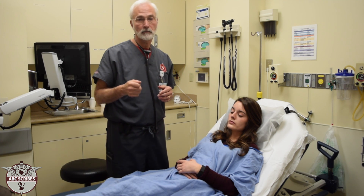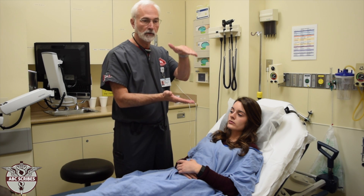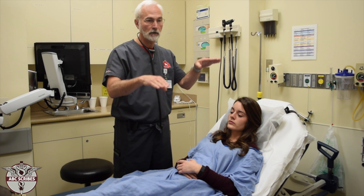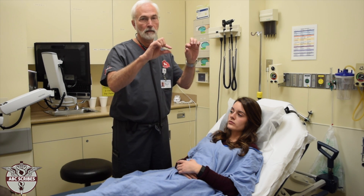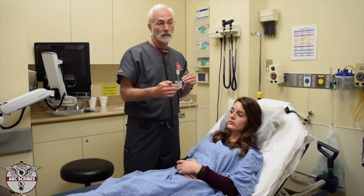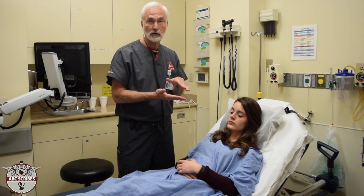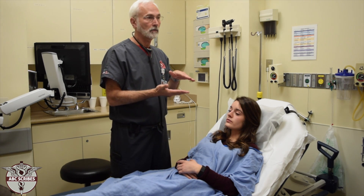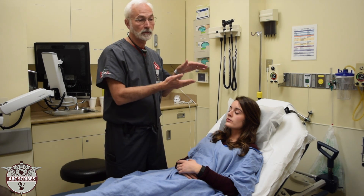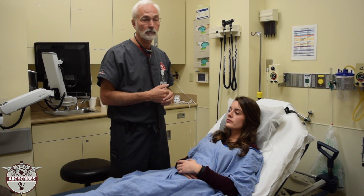After the speculum exam is what we call a bimanual exam, and that's where the physician is feeling the uterine size and what we call the adnexa — the two areas next to the uterus that house the fallopian tubes and the ovaries. So you will get a description of uterine size. You may have a description of whether it's tender or not, whether it's regular or irregular, if there's a mass palpated. Same with the ovaries — are they tender, are they non-tender, are they enlarged, is there a mass?